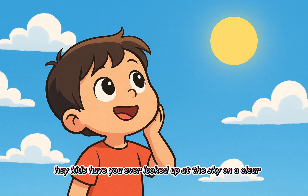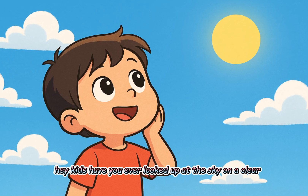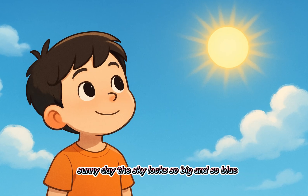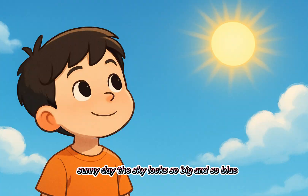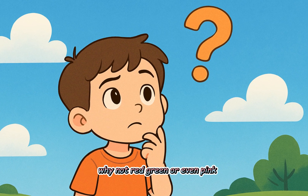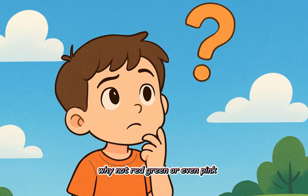Why is the sky blue? Hey kids, have you ever looked up at the sky on a clear sunny day? The sky looks so big and so blue, but have you ever wondered, why is the sky blue? Why not red, green, or even pink?